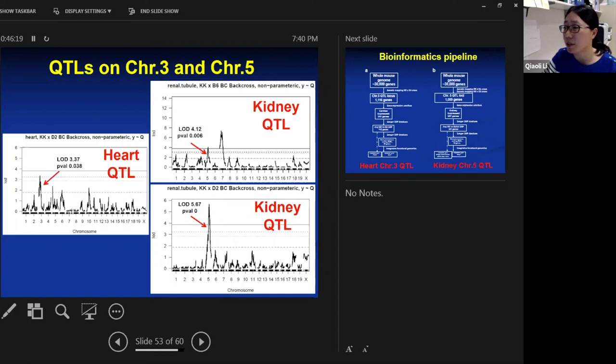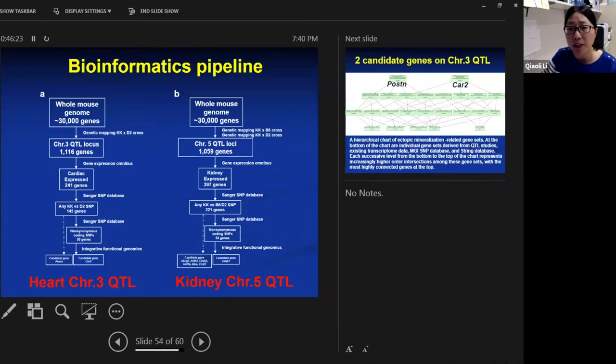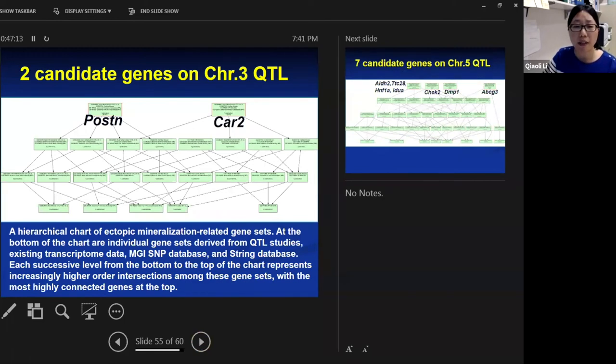To identify genes from those chromosomal intervals, we used a bioinformatics pipeline. The whole mouse genome has about 30,000 genes. By focusing on the chromosome 3 or chromosome 5 QTL intervals, we narrowed down how many genes are actually within that region. We then asked whether each gene is expressed in the heart or kidney, and whether there are any SNP differences between the parental strains. This identified two candidate genes on chromosome 3 and seven candidate modifier genes on chromosome 5.